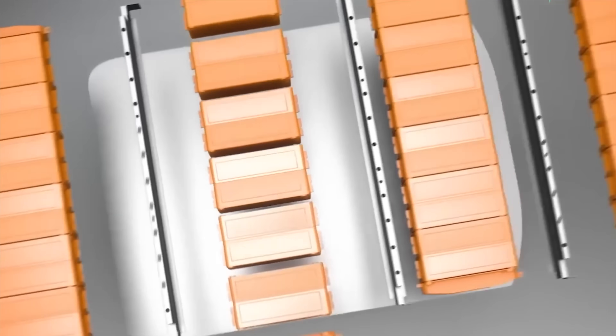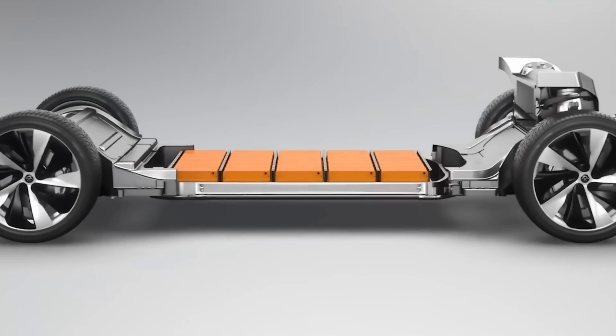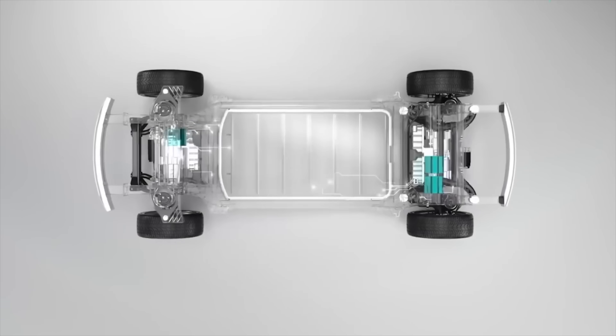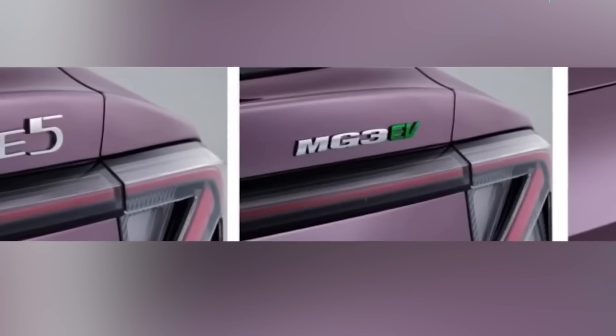Semi-solid state batteries are halfway there. Just to clarify before anyone says you can only have a fully solid or fully non-solid state battery — you can have variants in between, hence the semi-solid state chemistry. They still use some liquid electrolyte, but replace part of it with a solid or gel-like material. This improves energy density quite a lot, and stability, without the extreme manufacturing challenges of full solid state chemistry.